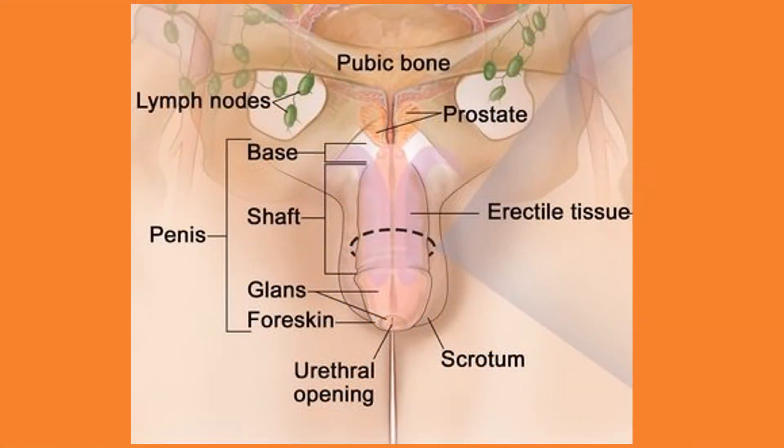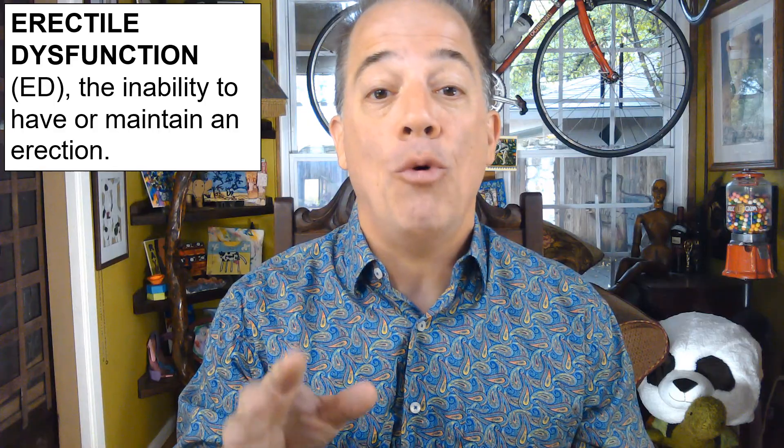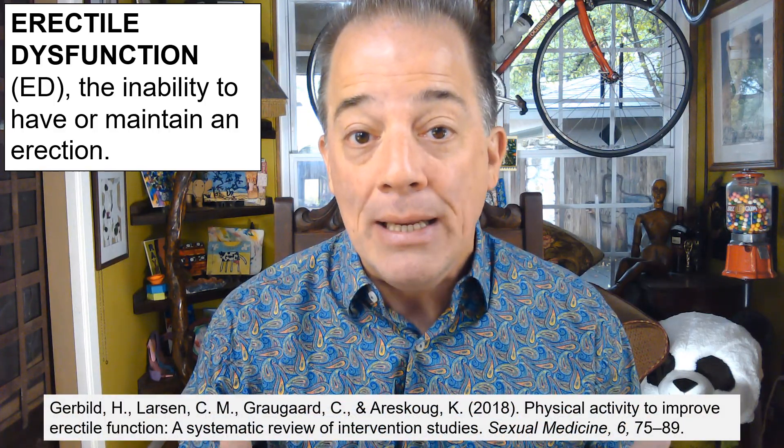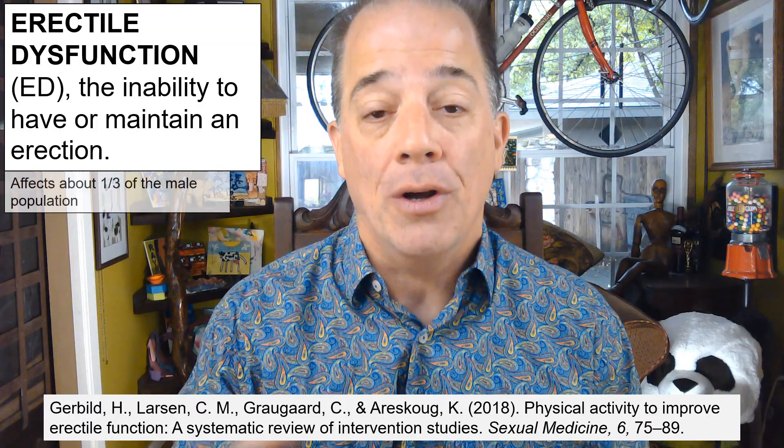Anatomically speaking, the penis has three main parts: the base, the shaft, and the glans. Within the pelvis and not externally visible, the base of the penis is composed of erectile tissues and muscles. Between the base and glans, the shaft of the penis is composed entirely of erectile tissue. The erectile tissue composing the base and shaft allows for erections. Erectile dysfunction, or ED, is the inability to have or maintain an erection. ED has a variety of physical causes like diabetes, or psychological causes like anxiety, and affects about a third of the male population.